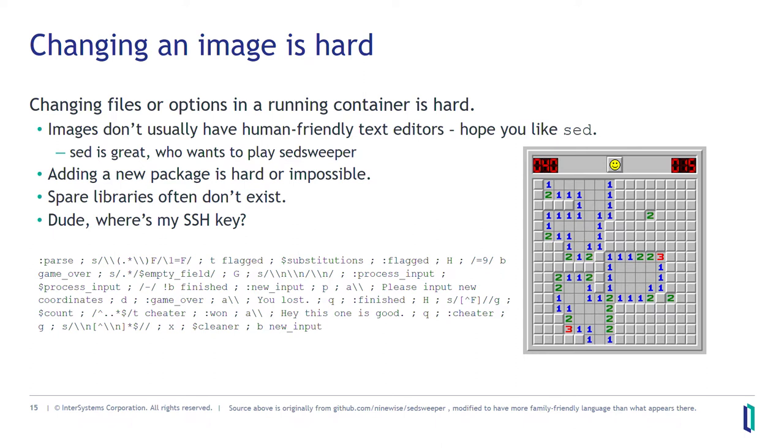Adding a new package to an existing container can be difficult or impossible. Depending on how secure that container is, you may not even have root privileges when running to add that. Spare libraries often don't exist — if you need another dependency, it's not there. And if you have an SSH key, a software license, or any other credential that is valuable and secret, it's probably not going to be in the container and putting it there is going to be difficult and annoying. The answer is that changing one container is kind of hard, but changing all of them turns out to be a lot easier — they are easy to change at scale.